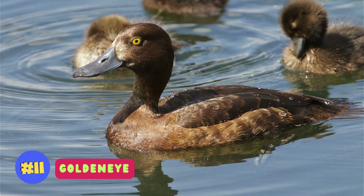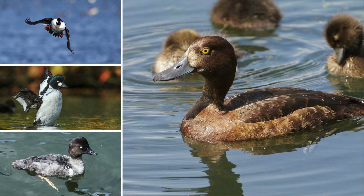Golden-eyed ducks, known for their striking yellow eyes and sleek appearance, are diving waterfowl found in freshwater lakes and rivers.